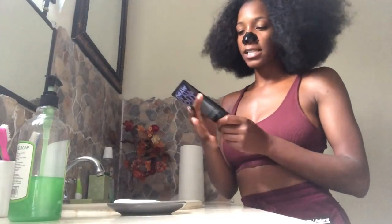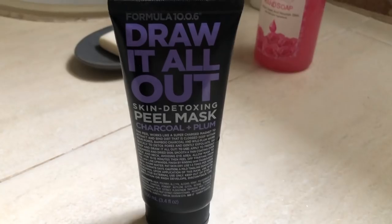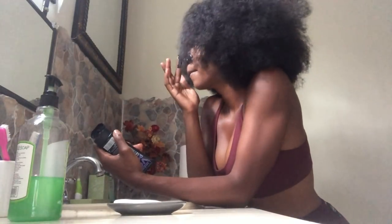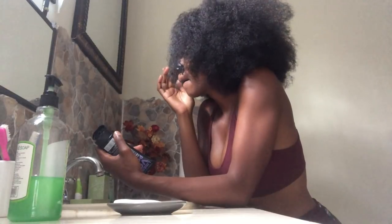I'm doing a thick layer of this — I got it at Walmart. It's the Formula 10.0.6 Draw It Out Skin Detoxing Peel Mask in charcoal and plum. It was about 10 or 11 dollars at Walmart — those are Canadian prices so depending on where you live the pricing may be lower.